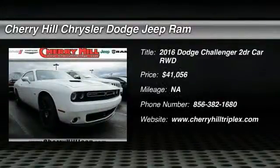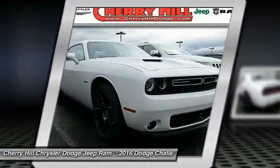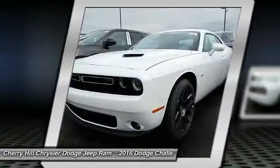2016 Challenger. Rated most appealing midsize sports car by J.D. Power & Associates. The Dodge Challenger delivers on style and performance.